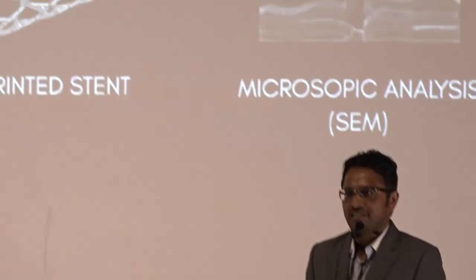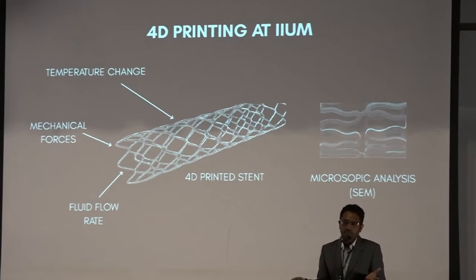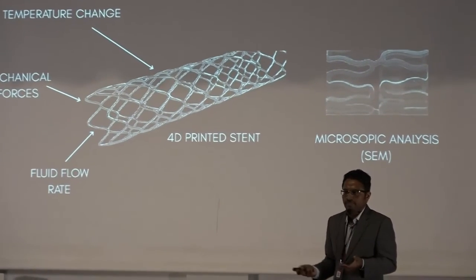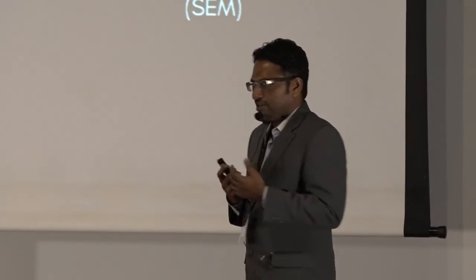Currently we don't have a clinically or commercially available stent yet, but we are doing research to see the properties. For example, if we have a 4D printed stent with a certain shape memory polymer, how is it going to respond to temperature changes, different mechanical forces, or different flow rates of fluid? We are also looking at what happens at the microscopic level to these stents. These are the questions we need to address so that when we publish papers, the research community can equally benefit from our findings — and eventually, we hope the knowledge we share can lead to better stents that can save more lives, inshallah.